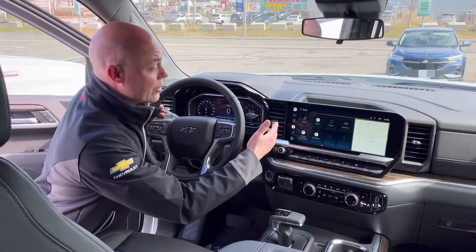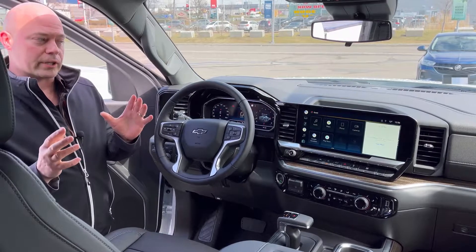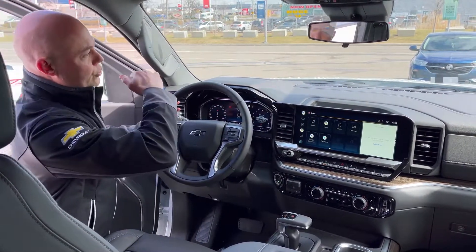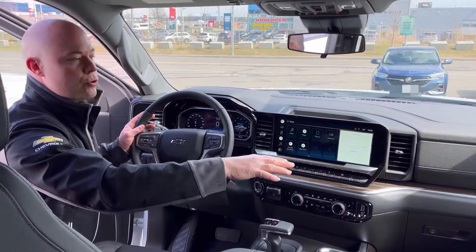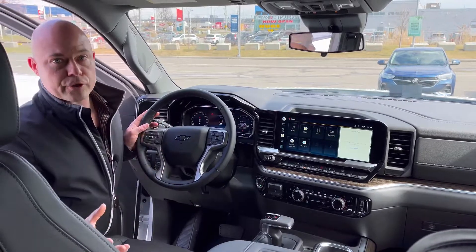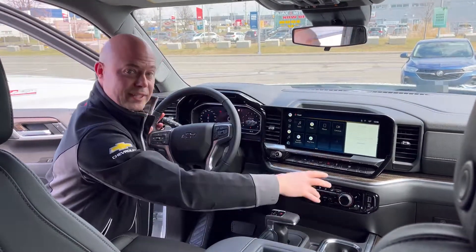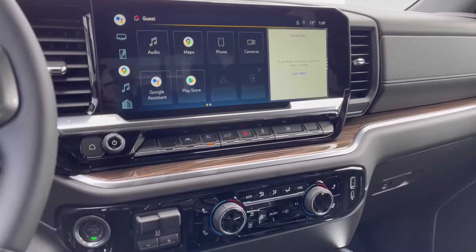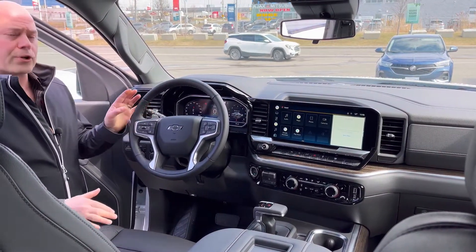I can't believe how many people have been asking for a big screen — now you're going to have 13.4 inches. What I really appreciate about what the Chevrolet designers did is that as you're doing a panoramic view of your windshield, you also get this panoramic view of your dashboard. Other manufacturers have gone with a gigantic screen but it takes up a lot of real estate. This way you just do a nice little sweep across your dash.